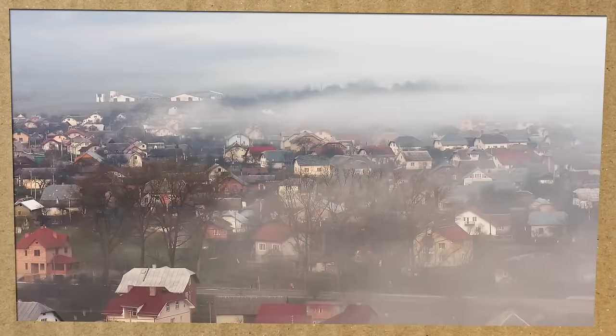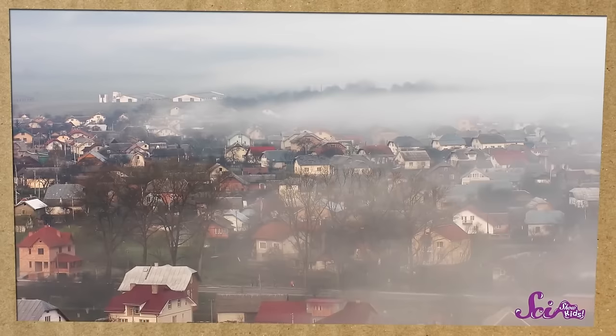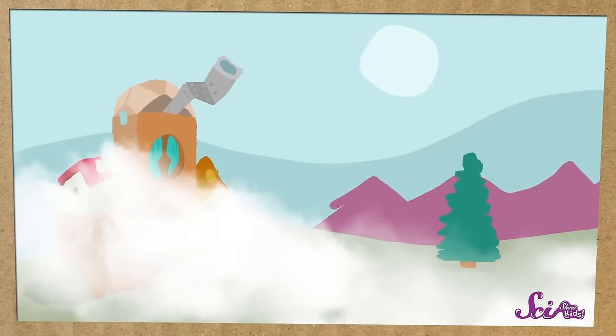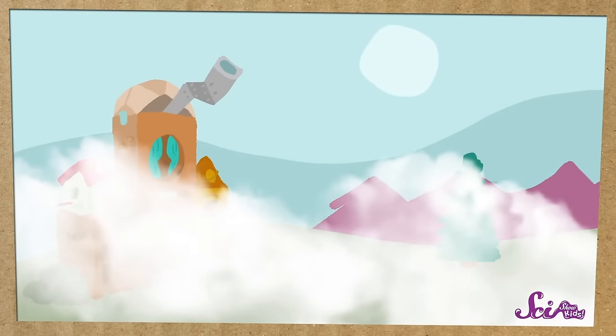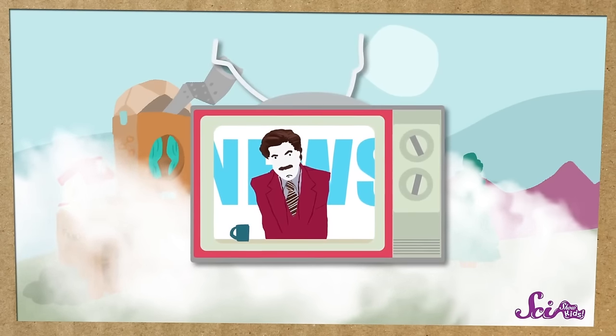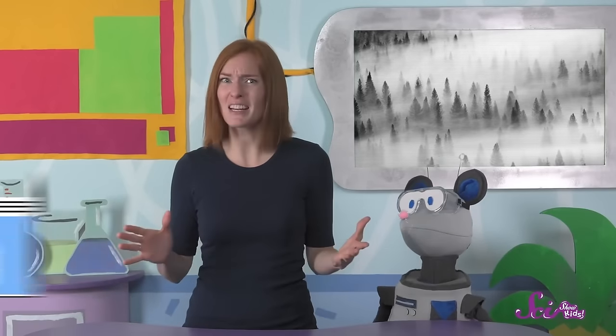Have you ever looked outside only to see that the air was thick and gray, and you could barely see? Squeaks and I looked out of the fort window this morning and that's exactly what we found! Normally we can see a few trees outside and even a road, but today we can barely see the closest tree. It was a little bit spooky, and the news put out a warning to be careful when driving on the roads. All of this was because of the gray mist covering everything, and it's called fog.